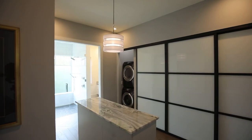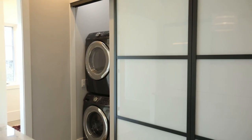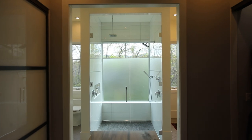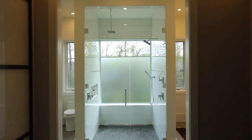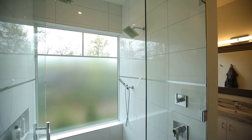In the master closet, frosted glass panel Asian-inspired doors maintain the feeling of clean modern lines. A convenient built-in washer and dryer are located in the closet. The shower has 30 square feet of illuminating natural light with a natural stone floor and two rain shower heads.